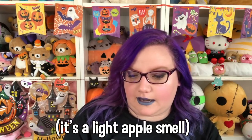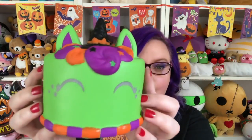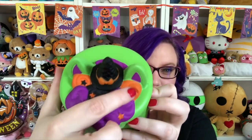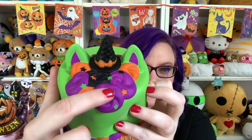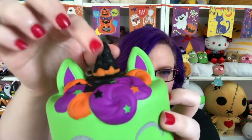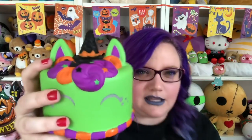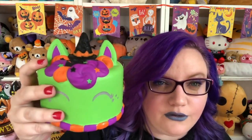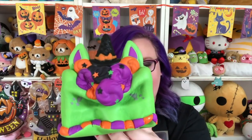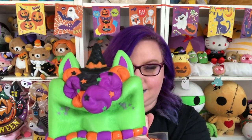The smell of this one isn't as strong and recognizable as the pumpkin one, but it is absolutely adorable. We have all the different icings on top, and then there are stars. The witch hat is actually a waffle cone — super squishy of course and slow rising.